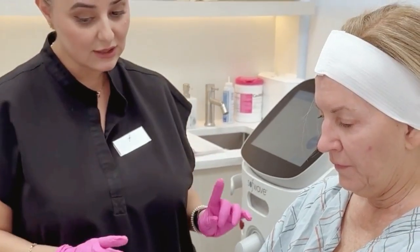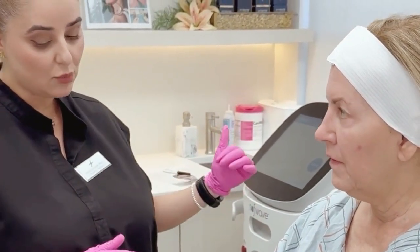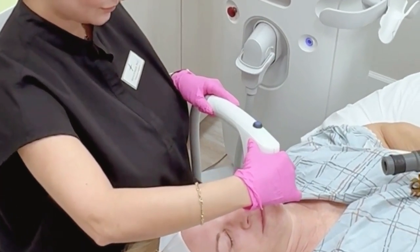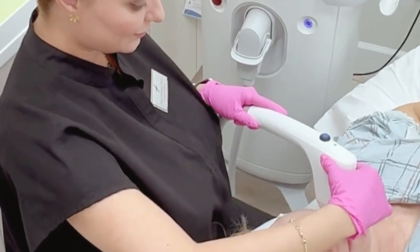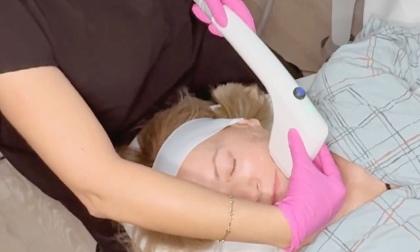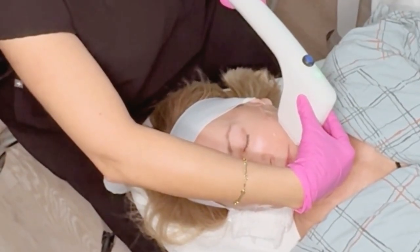Every Softwave journey begins with a thoughtful consultation, understanding your goals, and designing a plan that's customized to you. During treatment, we keep you comfortable, explain each step, and ensure you know exactly what to expect. Our goal? Natural, lifted, refreshed results without changing who you are.